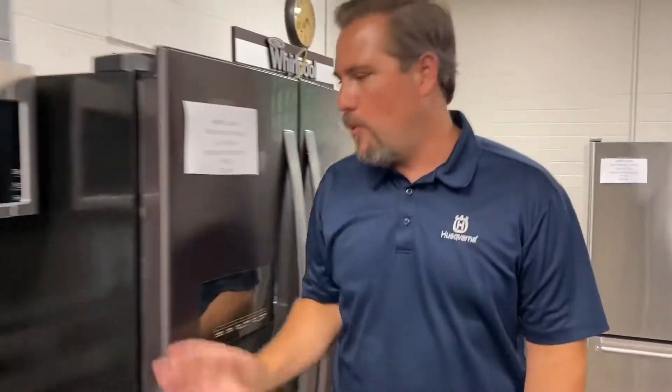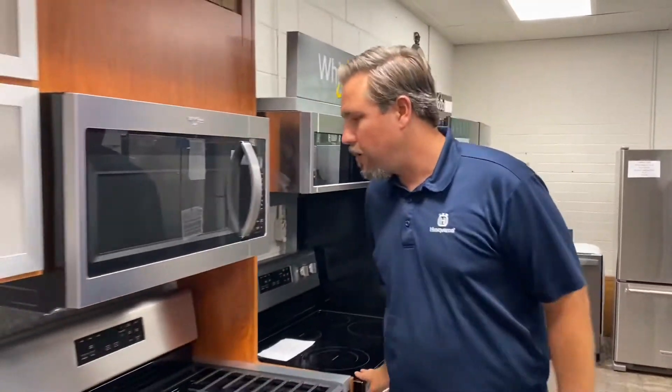Folks, if you were building a new home or you just want to update the appliances in your house, come to Craigville Appliance. We've got black stainless in Whirlpool. We've got fingerprint resistant in Whirlpool.